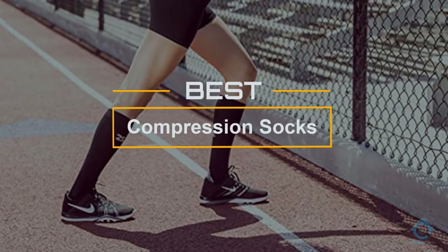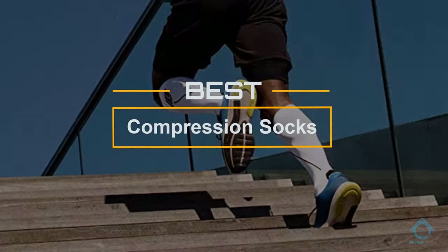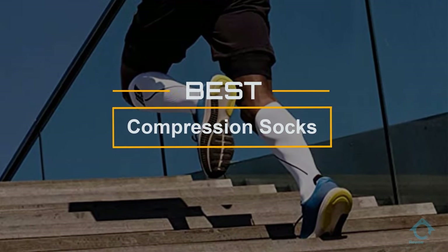If you are looking for the best compression socks, here is a collection you have got to see. Let's get started. At any time you can click the circle for more info and real-time deals.